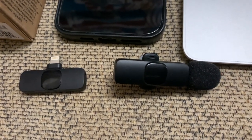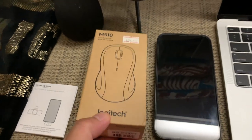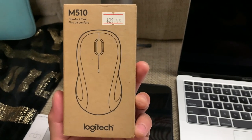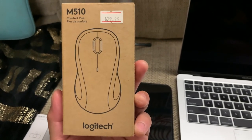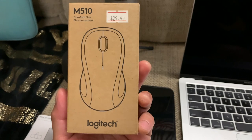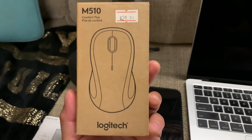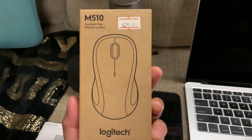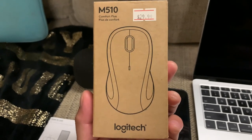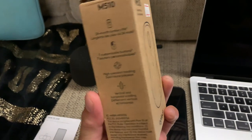I recommend you guys order one and try it out for yourself. The next gear will make my life easier when editing, trimming unwanted clips, scrolling websites, doing research, or clicking through videos — the M510 Comfort Plus from Logitech. It's a wireless computer mouse, and I can scroll from top to bottom or left and right across the screen. I bought it from a family friend.